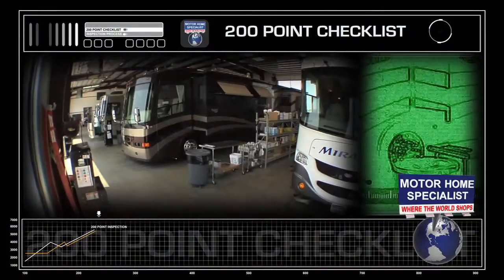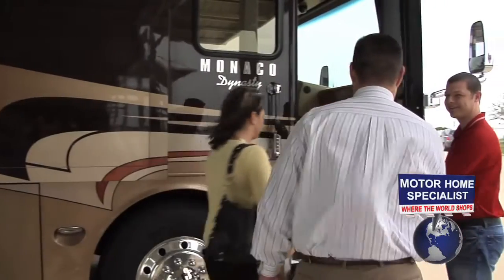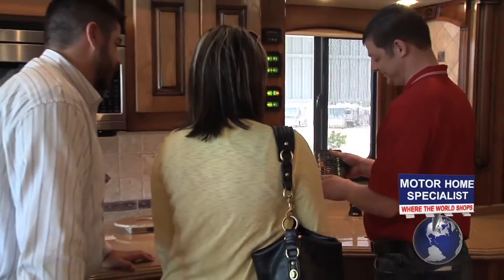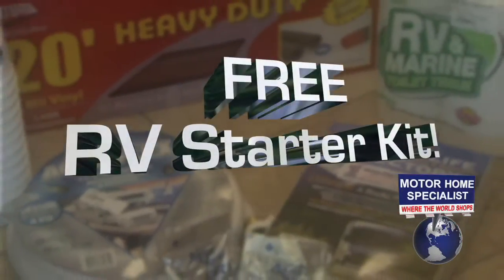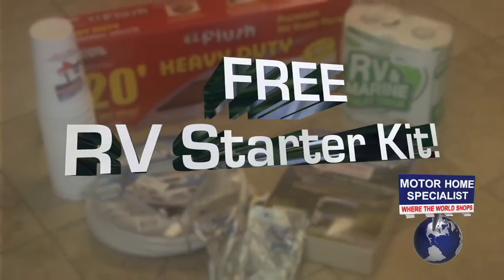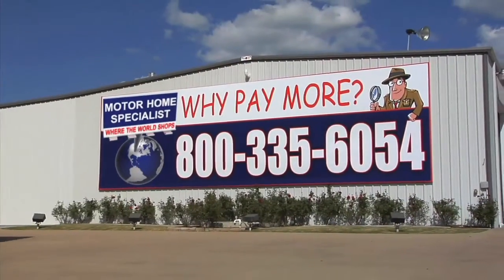Each new RV goes through a rigorous service checklist twice before your arrival. Once here, you will be greeted by a service tech and shown how everything works and that everything is working properly on your new unit. You will also receive an RV starter kit that includes a new water hose, sewer hose, chemicals, campground guides, and much more. Thanks for watching our video — we look forward to hearing from you soon.